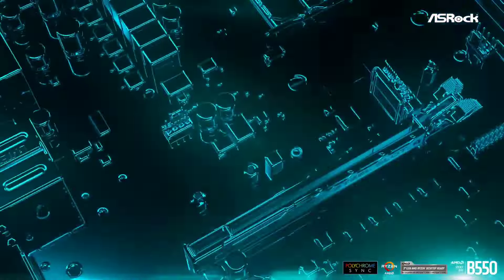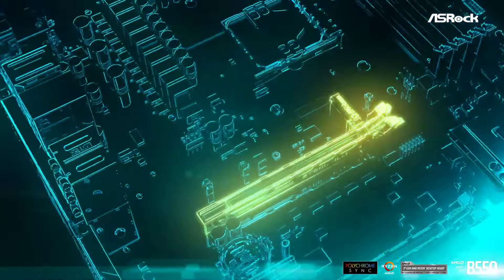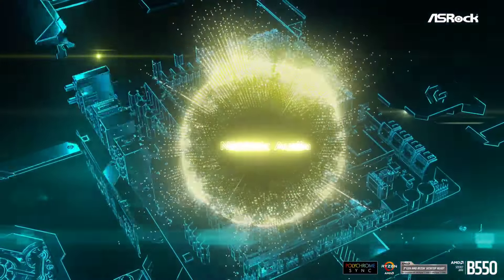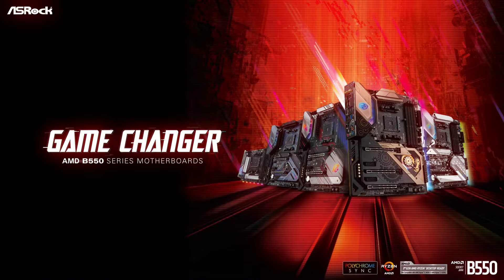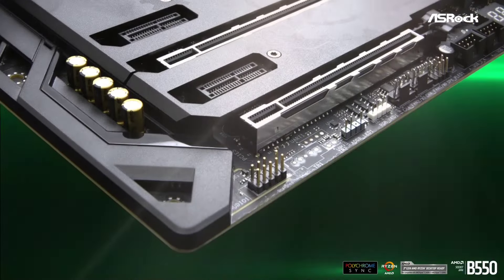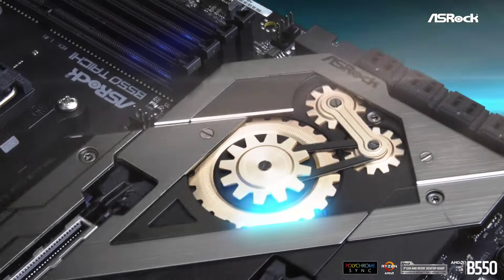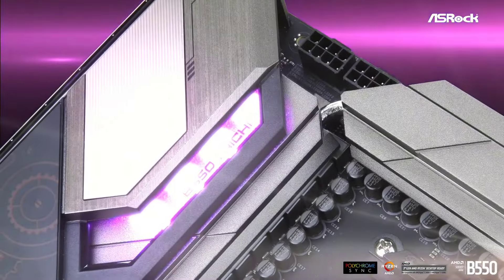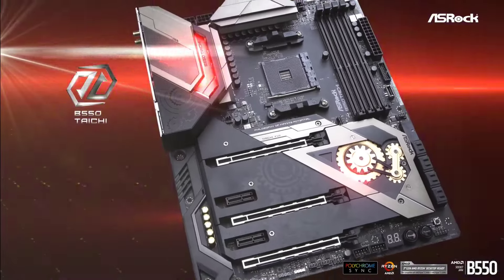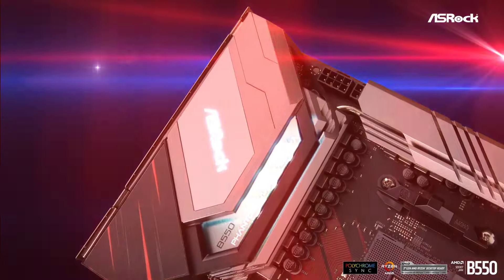Its comprehensive connectivity options include USB 3.2 Gen 2 ports, HDMI, DisplayPort, and Gigabit Ethernet, ensuring seamless connectivity for all your devices. ASRock's renowned feature set, including Dr. MOS Power Stages, 2.5 Gigabit LAN, and premium audio capacitors, guarantees smooth performance and reliability under demanding conditions. Whether you're a hardcore gamer or a PC enthusiast, the ASRock B550M Steel Legend motherboard is your gateway to a high-performance computing experience.